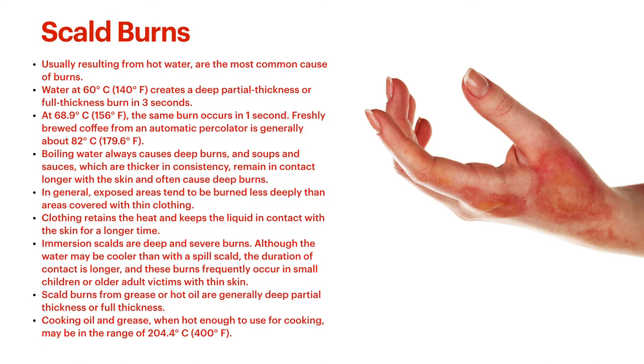Scald burns from grease or hot oil are generally deep partial thickness or full thickness burns. They're more viscous and hold a lot more heat — cooking oil and grease when hot enough for cooking can range up to 400 degrees Fahrenheit, so they can burn through to full thickness within a second. Usually when someone gets hurt by grease or oil, they freak out and drop the spatula into the pan, causing a bigger splash that gets more grease on them. So it's not just the first little pop that gets them hurt — it's that chain reaction.